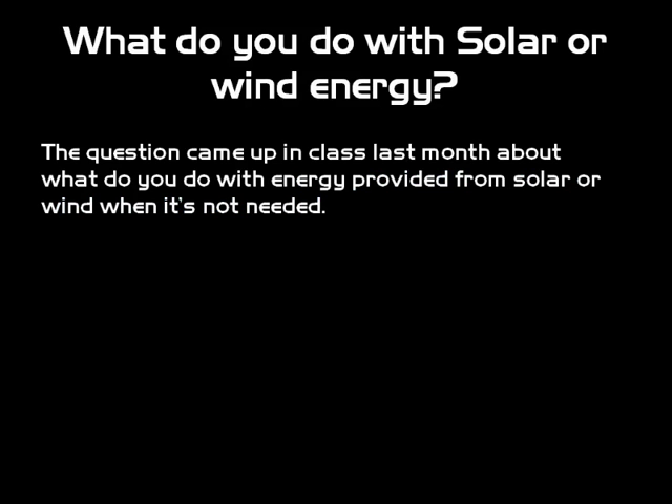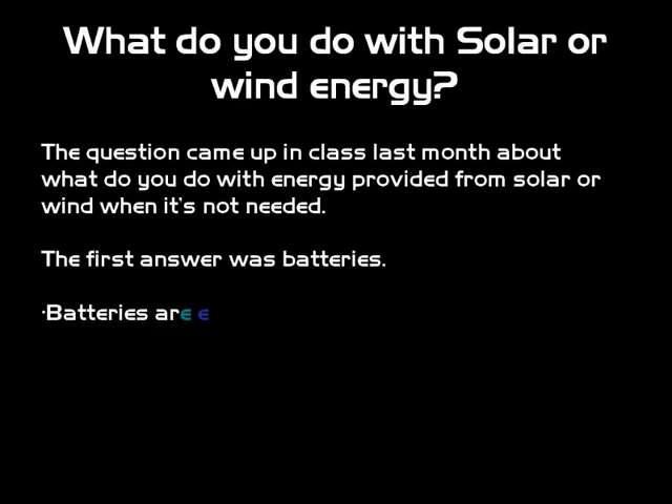A couple weeks ago we had a course discussion. I watched it on the internet and it was with regards to wind power as well as solar power, and what do we do with it once you get it? Someone had mentioned batteries, and the first thing I think of is my cell phone battery, which I have to change out around every two years. They're rather expensive, and you would need a very large battery or series of batteries to gather enough energy to run a household.